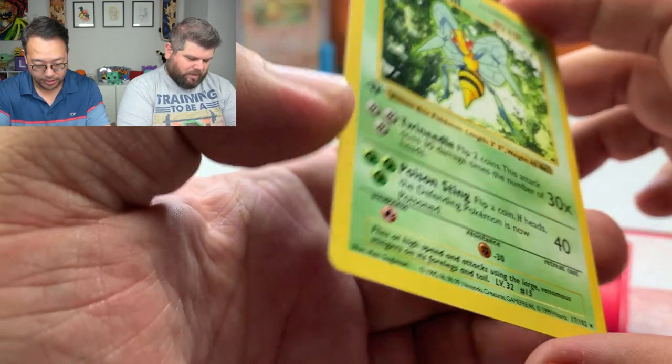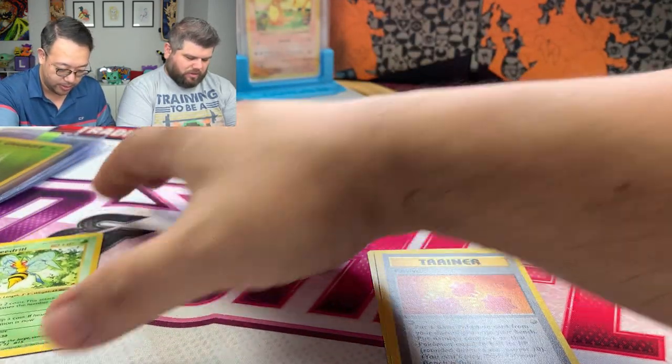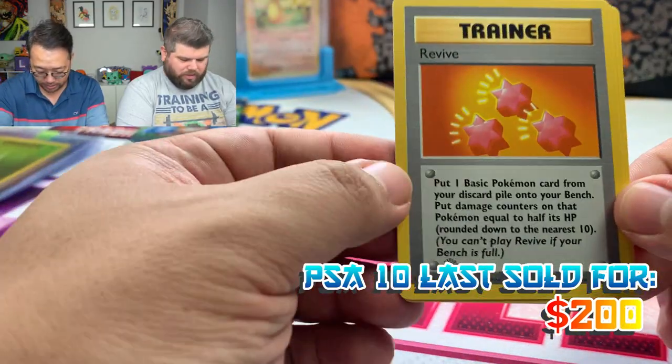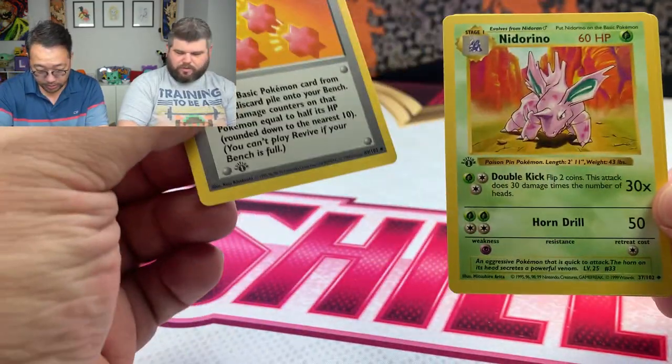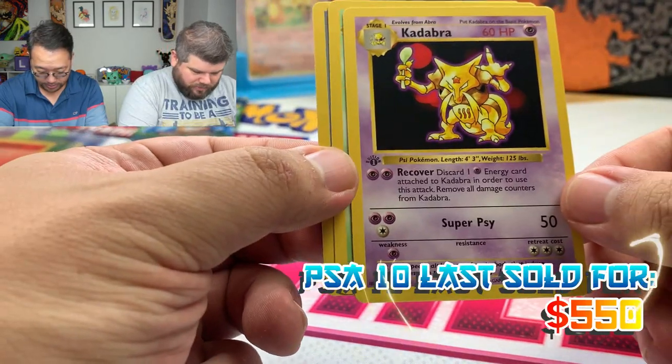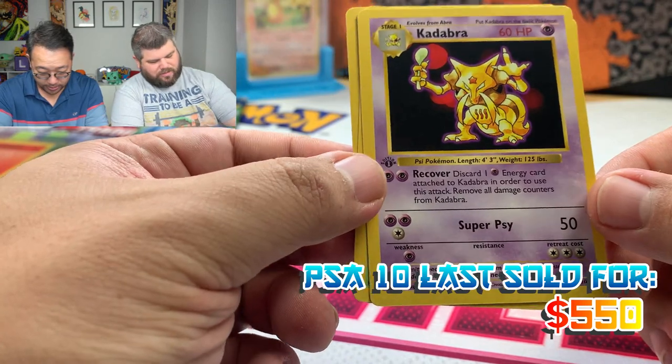If you get them graded and they come back nines, the yellow cheeks Pikachu is a thousand dollar card as a nine — I actually just sold one at auction for around eight hundred something. Let me put this in the card saver first. Oh — Kadabra! That's actually really nice.